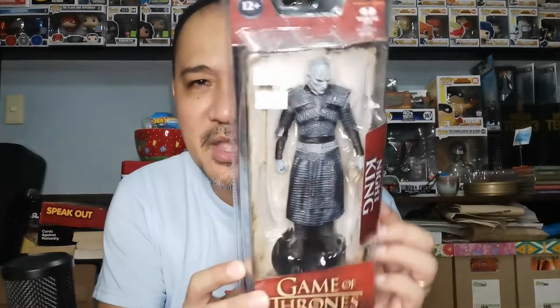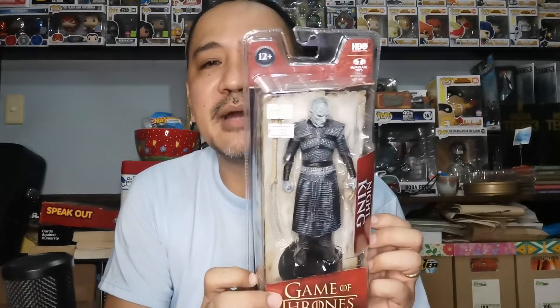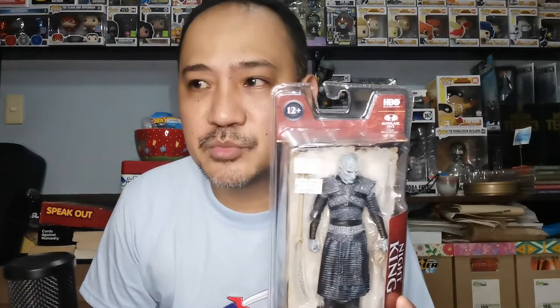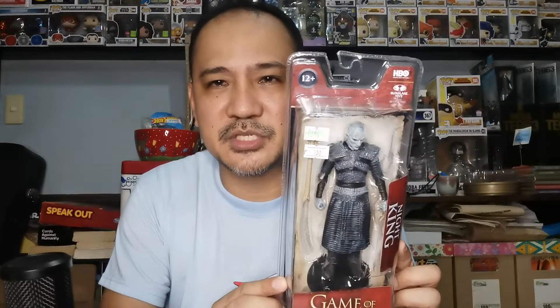I've been holding out on this figure and I think I got this at the best price possible. This is Night King from Game of Thrones by McFarlane. This retailed for about ₱1,500. Big Boys Sumo Sale has McFarlanes at 50% off, so I was able to score this for just ₱700 — the Night King from the Game of Thrones McFarlane line.